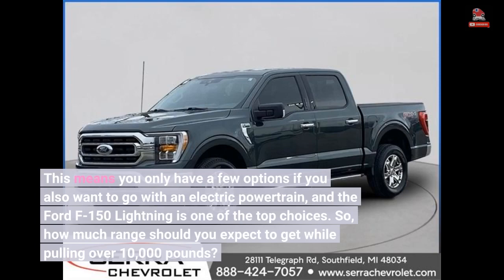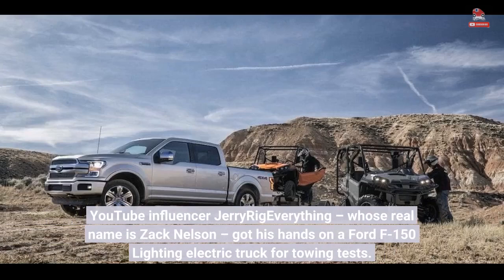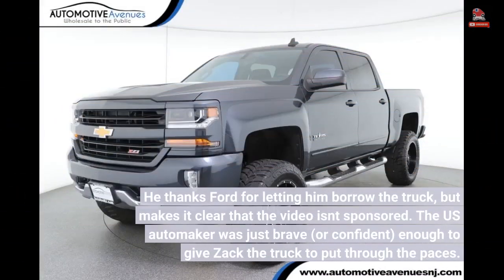How much range should you expect to get while pulling over 10,000 pounds? YouTube influencer JerryRigEverything, whose real name is Zach Nelson, got his hands on a Ford F-150 Lightning electric truck for towing tests. He thanks Ford for letting him borrow the truck, but makes it clear that the video isn't sponsored.